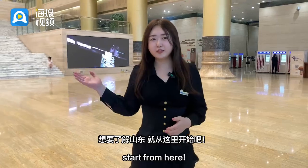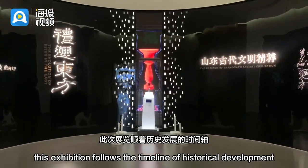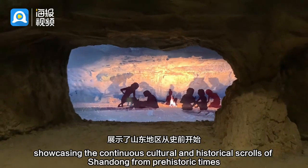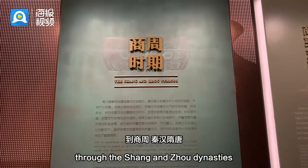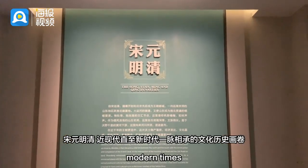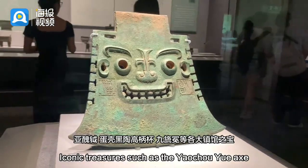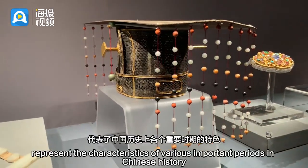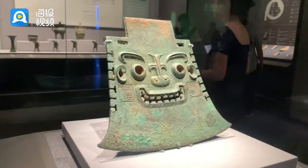If you want to learn about Shandong, start from here. This exhibition follows the timeline of historical development, showcasing the continuous cultural and historical scrolls of Shandong from prehistoric times through the Shang and Zhou dynasties, Qin, Han, Sui, Tang, Song, Yuan, Ming, Qing dynasties, modern times and into the new era. Iconic treasures such as the Yachou Yue axe, the eggshell black pottery high-handled cup, and the nine pendant crown represent the characteristics of various important periods in Chinese history.